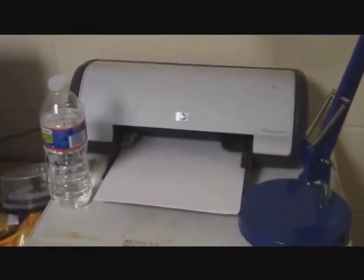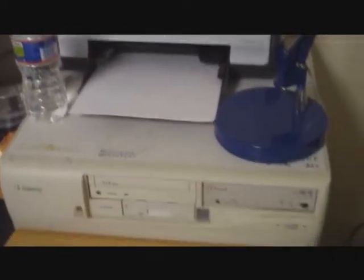As you can see, you know how big the case is — my printer sits on top of it and stuff. Let's just boot it up though.